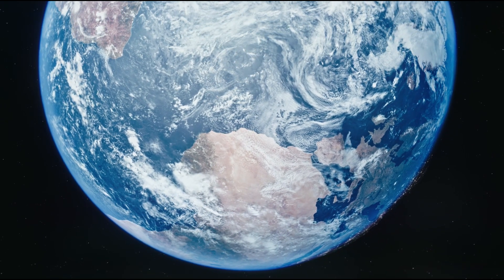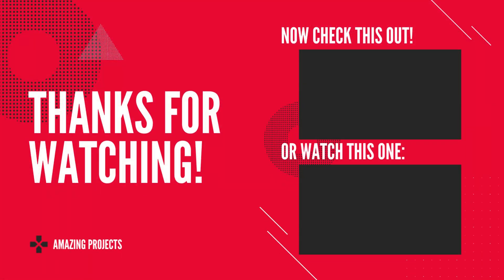Don't forget to leave a like and subscribe to our channel for more fascinating topics and amazing projects. Also, tell us in the comment section what topic you want us to cover next. See you in the next video. God bless you.